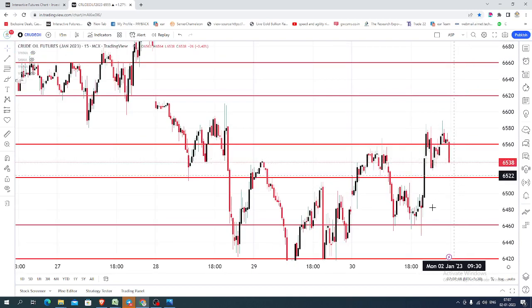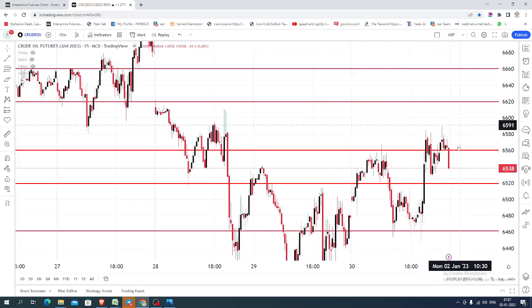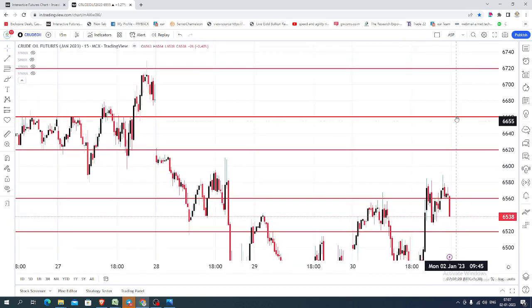On seeing the entire price action, we could see that the price had some sort of selling, and also the price took some support near 6460. Today you can expect the market to open somewhere within the range of 6660.